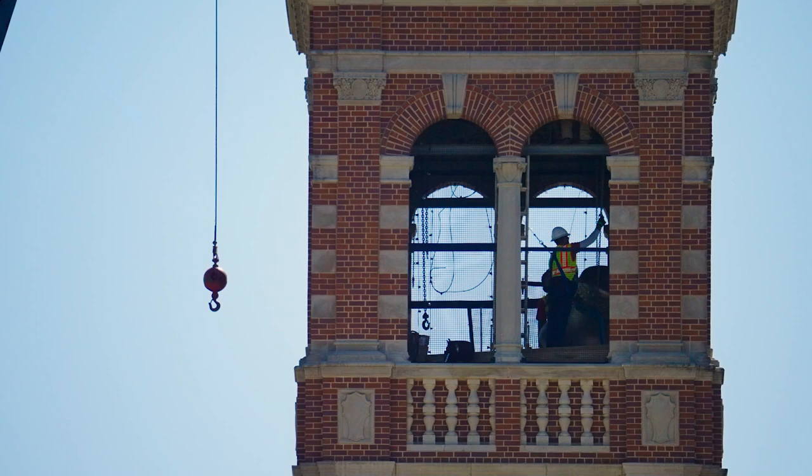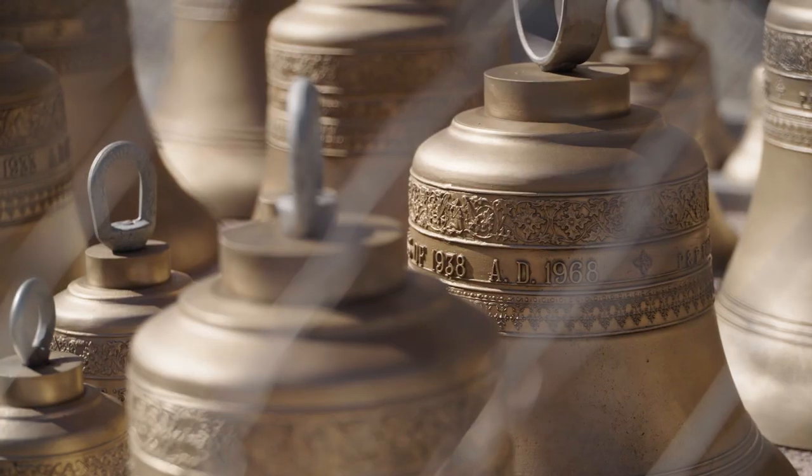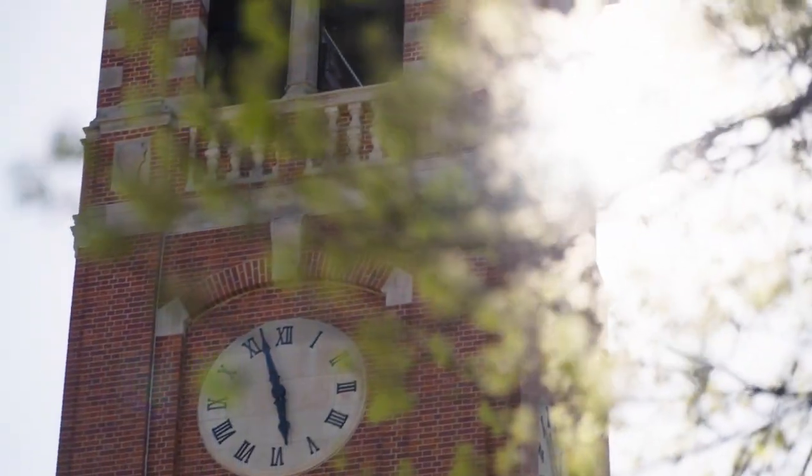It's had a few updates along the way, but not many. And with this update, we're going to be able to keep them ringing for another 50 to 100 years, which is super important just to the ambiance of campus.